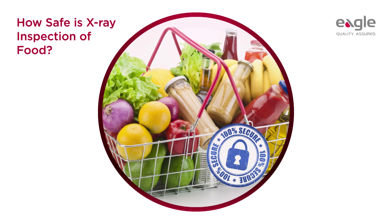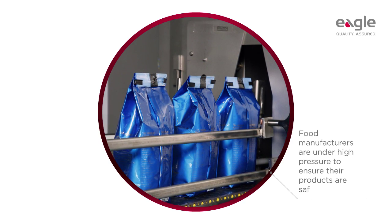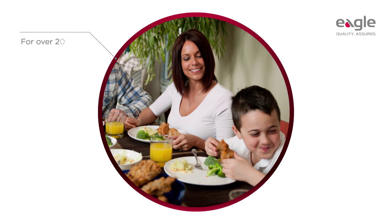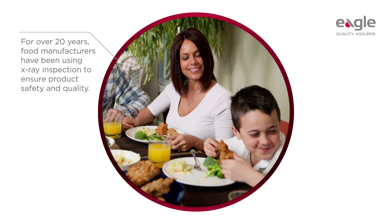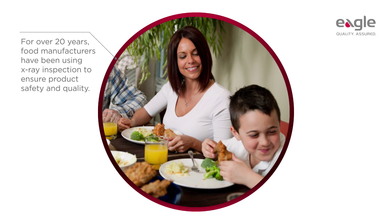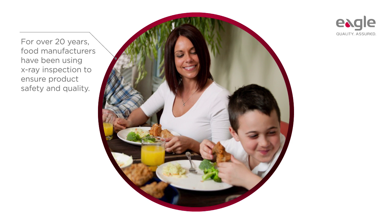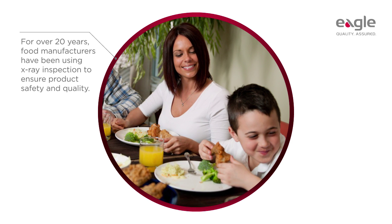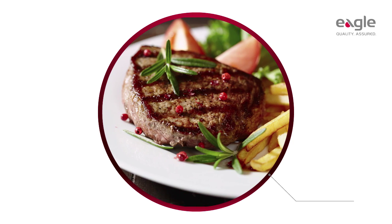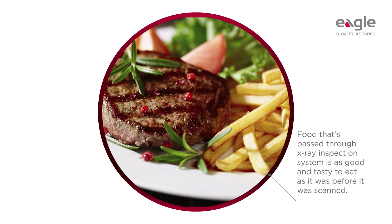How safe is x-ray inspection of food? Food manufacturers are under high pressure to ensure their products are safe. Despite this, some food manufacturers still have reservations about adopting x-ray inspection as a method of product inspection. They're worried their staff will object to bringing x-rays into the workplace, or that consumers might switch to brands not subjected to x-ray inspection.